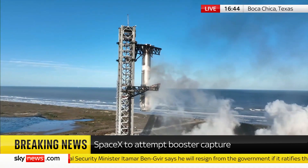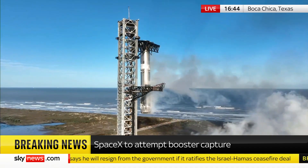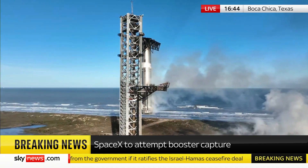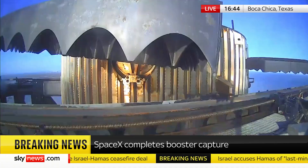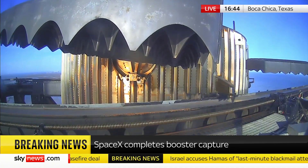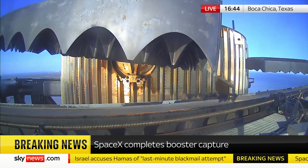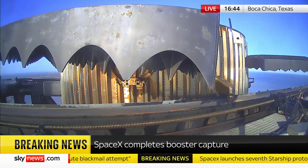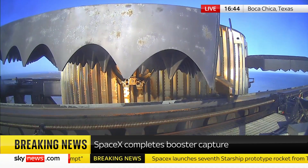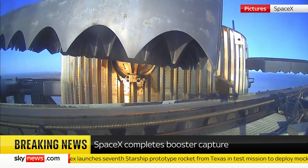You heard it here — Mechazilla has caught the booster. Once again, for the second time, a successful catch by the launch tower. This is the same tower, the same launch pad, where that booster took off from just seven and a half minutes ago. Great view from the chopstick arms, looking at those hypersonic grid fins that steer the booster for that precision landing.